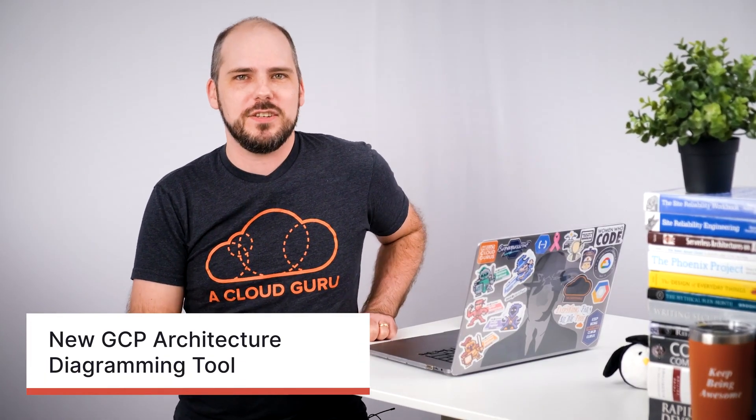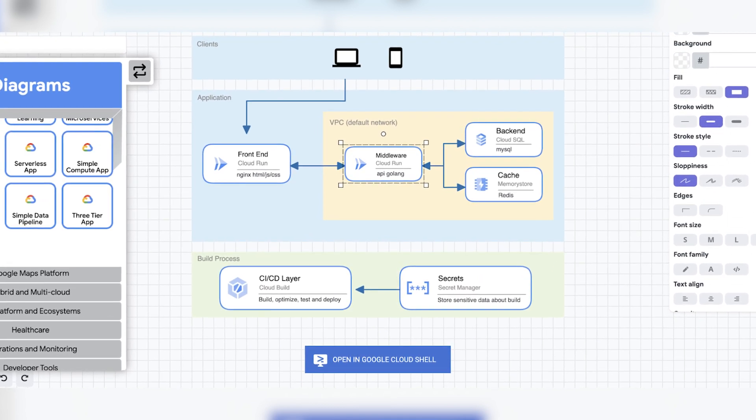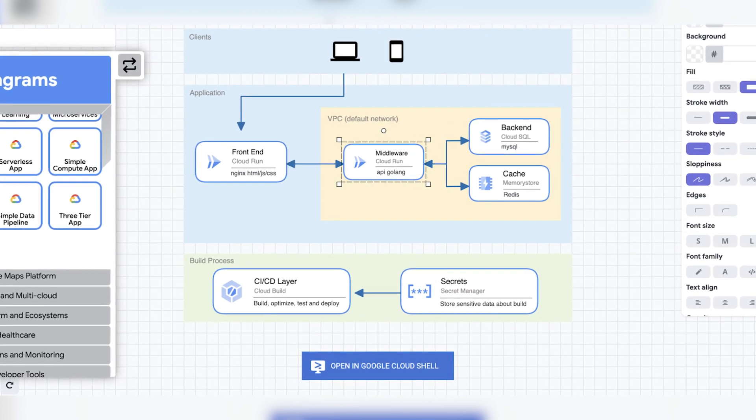They've also just released a new diagramming tool for GCP architectures. By itself this might not seem so exciting, but the coolness is in the integrations. The components for your diagram are connected with the cheat sheet to help with picking and understanding them. You can also bootstrap your diagrams from a library of reference architectures. And some of these architecture examples are set up so you can very easily deploy them into your project to play around with them.